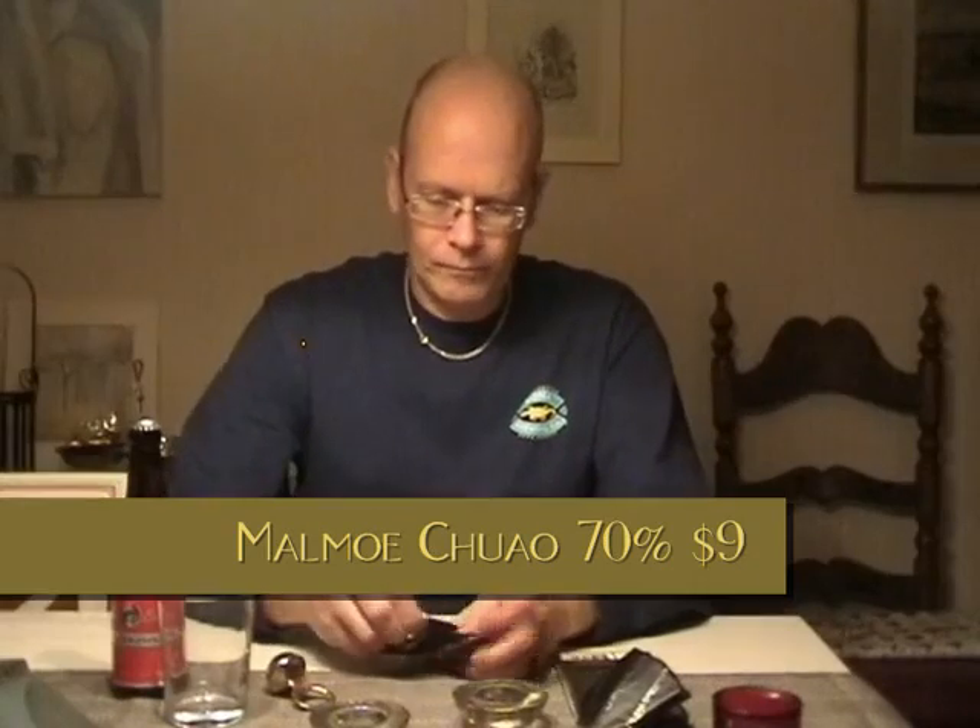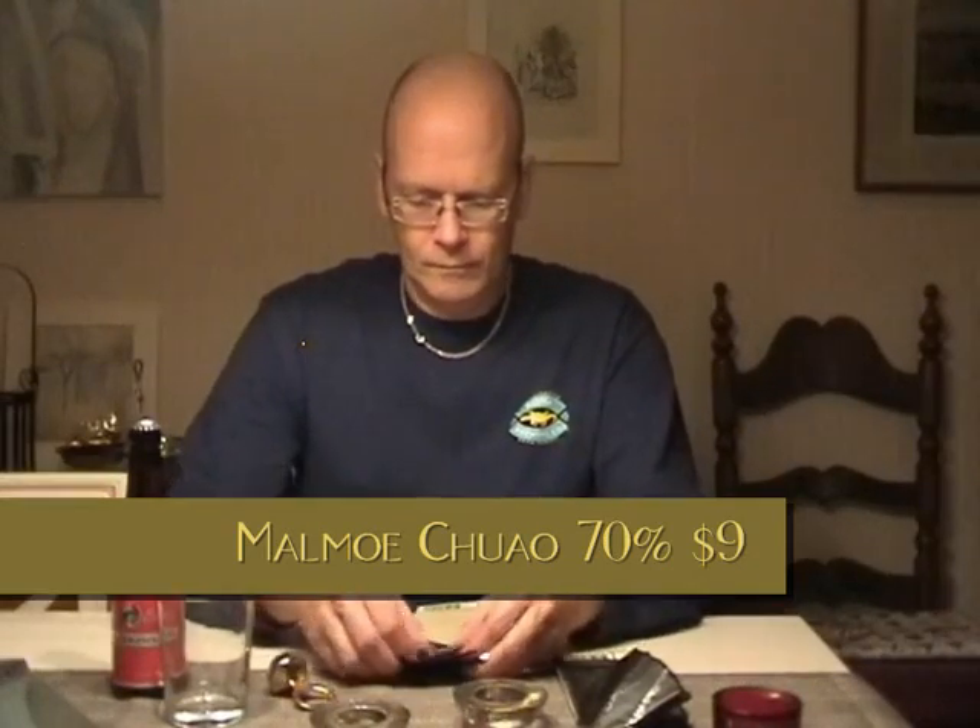Coao chocolate from Venezuela. The first was an Arriba Nacional, a Forastero hybrid, and this is a Coao Criollo. It is a little bit more reddish in colour, and that's only normal. If you see a chocolate that is a little bit more reddish brown, it's often a Criollo. If you lean more to the black side of the colour spectrum, it is a Forastero. And if you are somewhere in between, it should probably be Trinitario — a third bean variety, mostly used in the West Indies and some other countries.